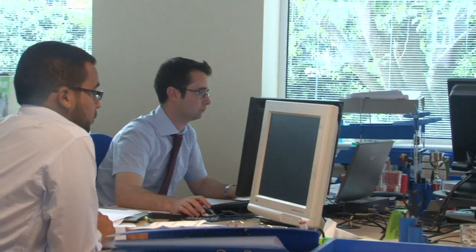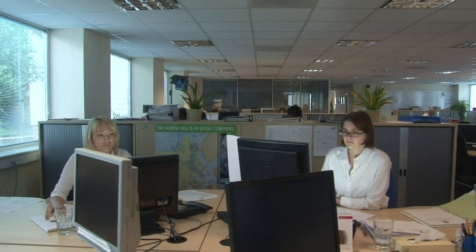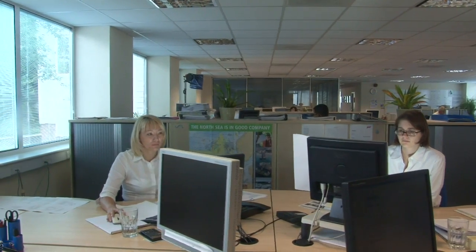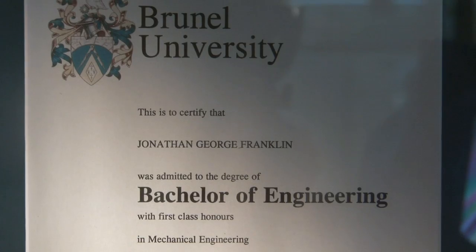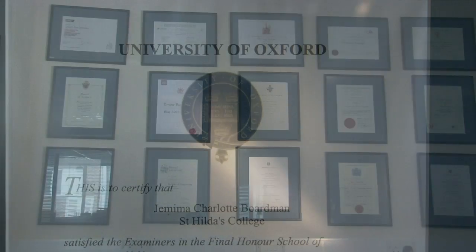We've been trading now for 23 years. We've systematically recruited the very best engineers in the world, and that's the one area we won't compromise on — the standard of our people and our engineers. We've got a Rolls-Royce engineering engine here.